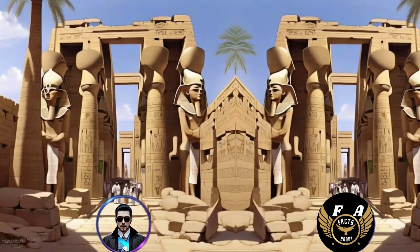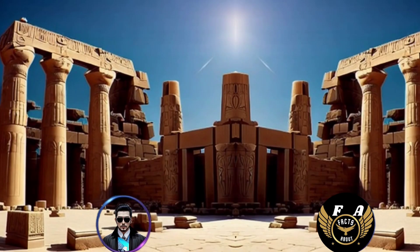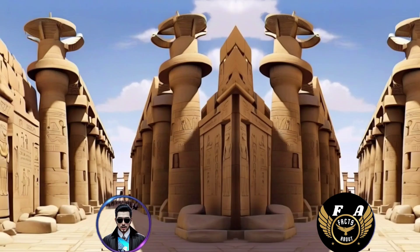Interesting Facts About the Temple of Karnak at Luxor. 1. The Temple of Karnak, located in Luxor, Egypt, is one of the largest temple complexes in the world.